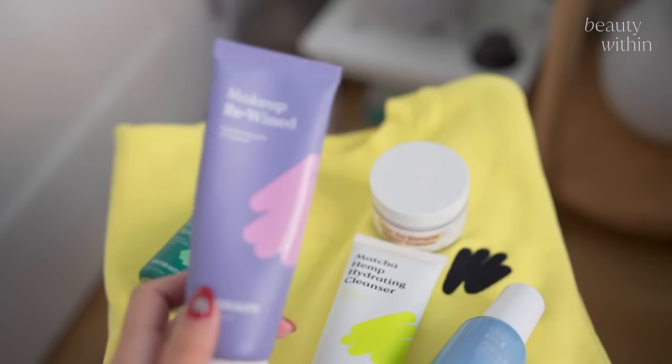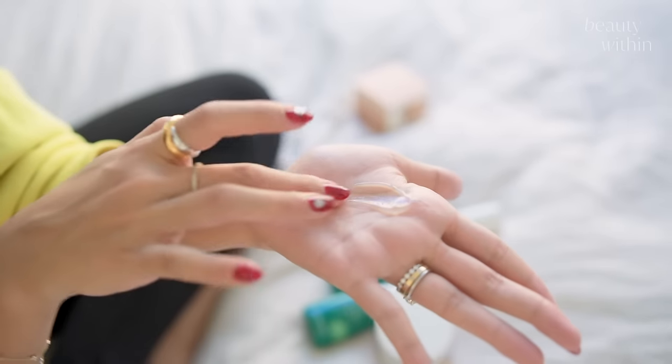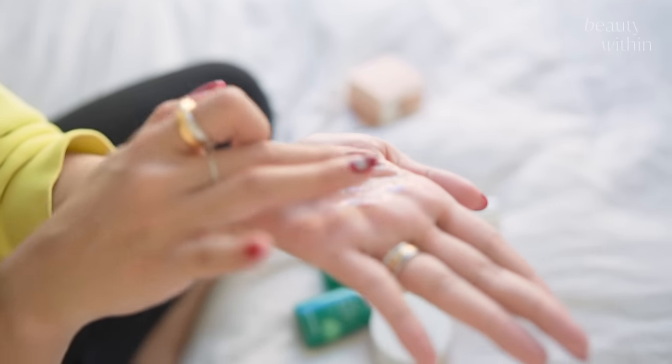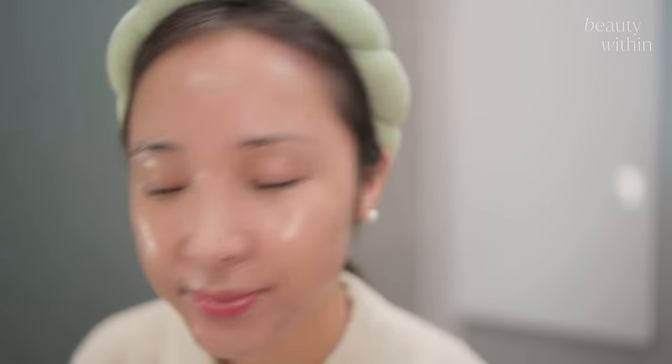Shout out for Ro — Ro loves the Makeup Rewind. This is a cleansing oil. It's this beautiful jelly texture that just melts away sunscreen and oil-based makeup. And it's lightweight.